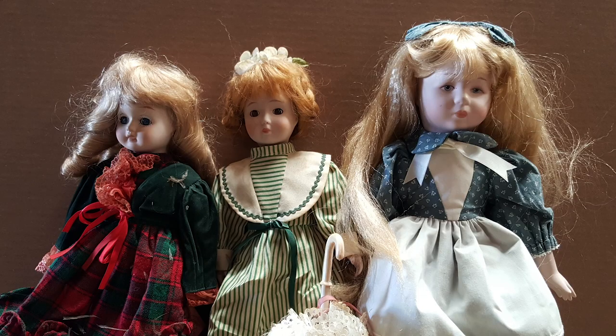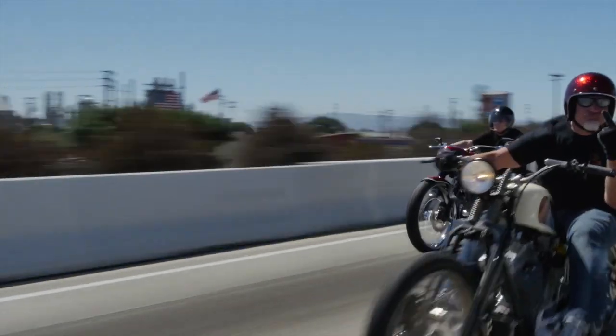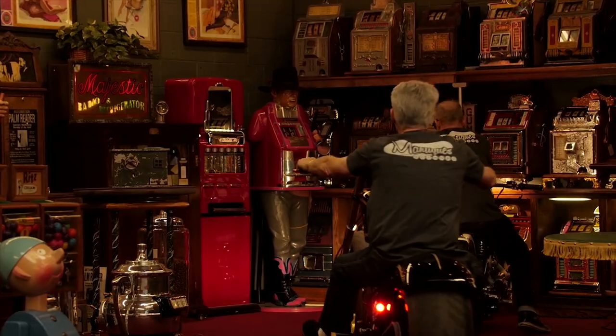These are antiques. These are mantiques. Antique. Manteeks. These guys sell mantiques. This is their store.